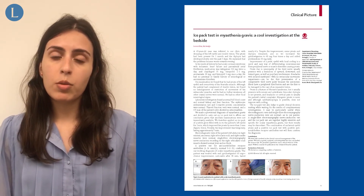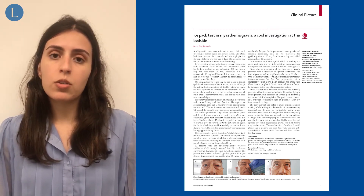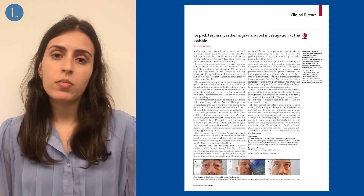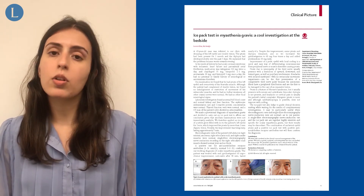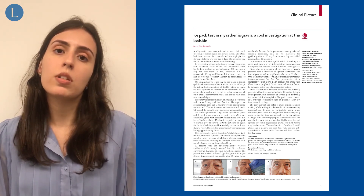Local cooling of a ptotic eyelid is an easy and quick way of differentiating a disorder of the neuromuscular junction from a peripheral nerve or muscle disorder. This test is also useful for guiding clinicians, particularly when complementary investigations are not available or when electrodiagnostic tests are negative, such as in our patient's case.